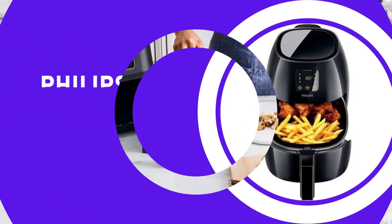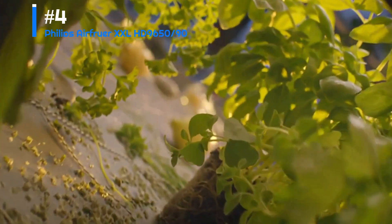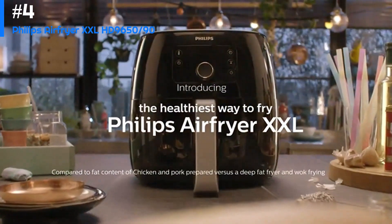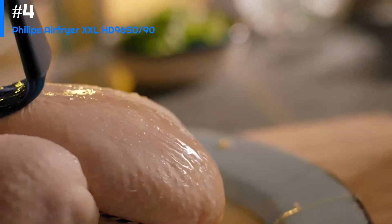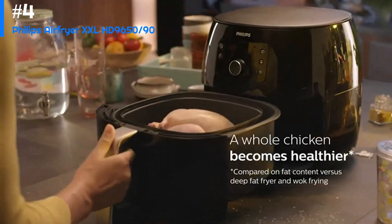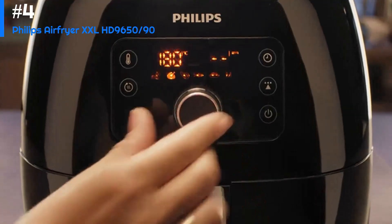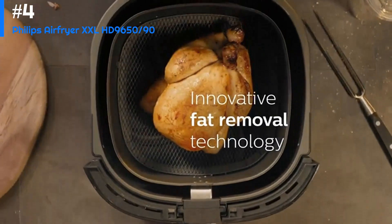Number four: the Philips Air Fryer XXL HD 9650/90. The Philips air fryer is a popular kitchen appliance that uses hot air to cook food, providing a healthier alternative to traditional frying methods. This model has a large cooking capacity of three pounds, making it suitable for families or large gatherings. One of its standout features is its ability to cook food quickly and evenly, thanks to its Turbo Star technology.